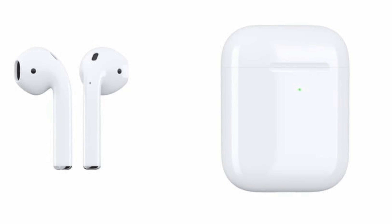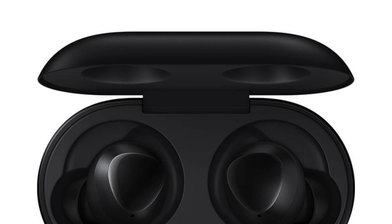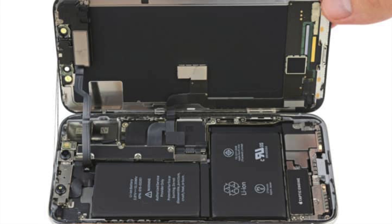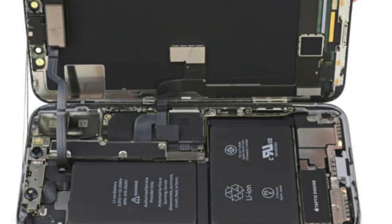I know some of you are probably getting mad — why are they removing it? There are a couple of reasons. Number one, Apple wanted to push wireless technology like AirPods, and the wireless audio space has gotten a lot better since their release. We're seeing competitors like the Galaxy Buds, and there's a lot of innovation happening. Also, the headphone jack did take up space in phones, so removing it could allow for a bigger battery or improved speakers.